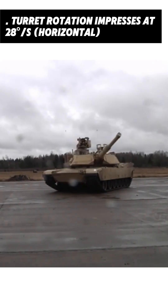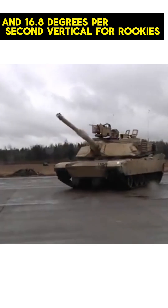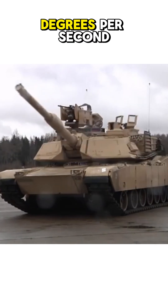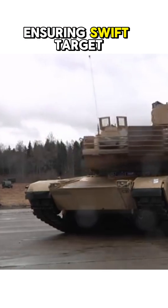Turret rotation progresses at 28 degrees per second horizontal and 16.8 degrees per second vertical for rookies, soaring to 40 degrees per second and 24 degrees per second with veteran crews, ensuring swift target tracking.